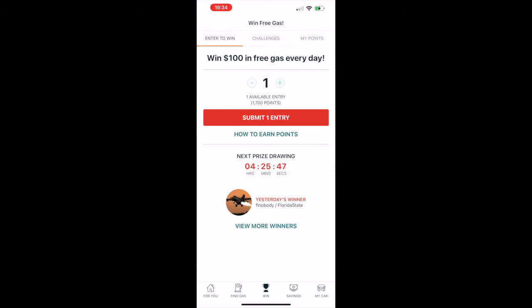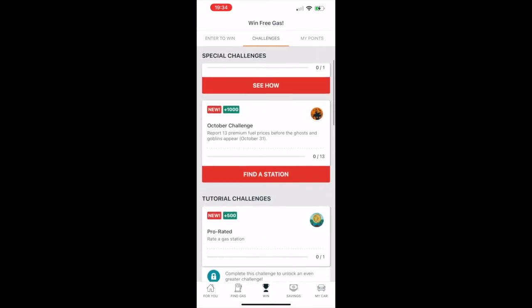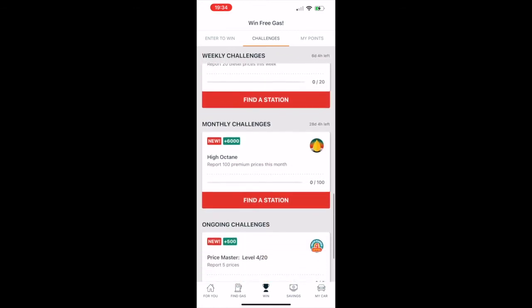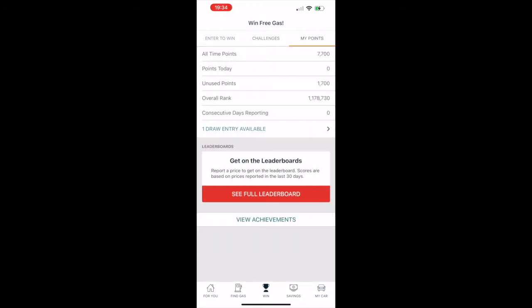The middle icon is 'The Win' tab where they have raffles and ways to win free gas and earn points. Every time you visit a station there are options to enter to win. I currently have 7,700 points and you just rack those up as you use the app.